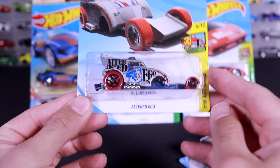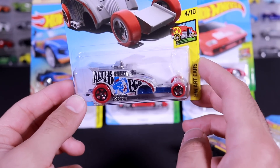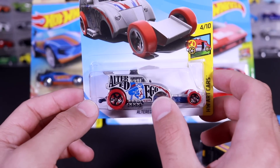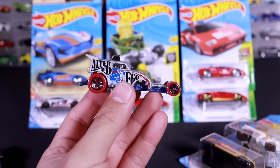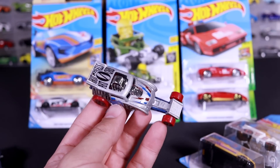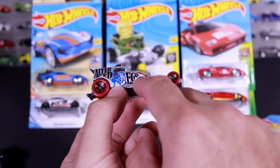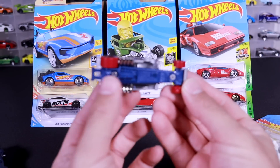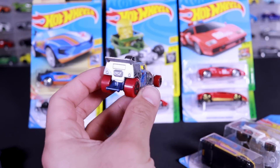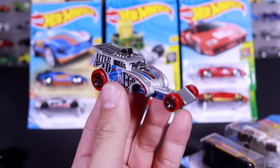Next up we have got the Altered Ego, and this is one of the craziest looking fantasy cars. I almost thought this was an error when I first got it, but I don't think it is — it's just got the extended wheelbase. This one's going to be very interesting to see go down our track, and we'll see the stability with the extended wheelbase. It's got the big engine that comes out from the top, it's got this wide opening, and we've got the wheelie bar on the back of it as well. This is definitely made for drag racing.